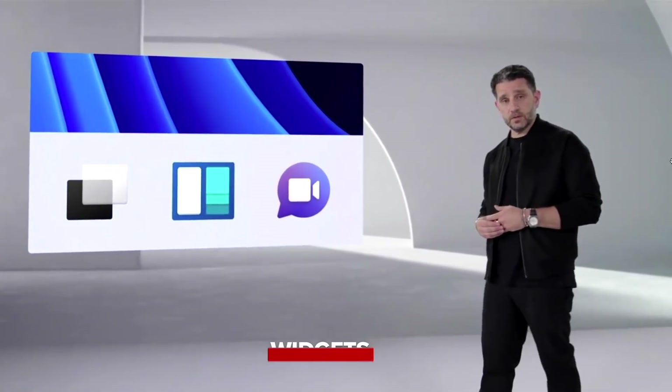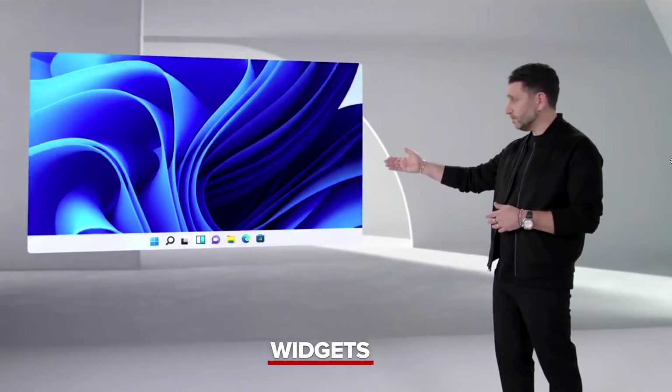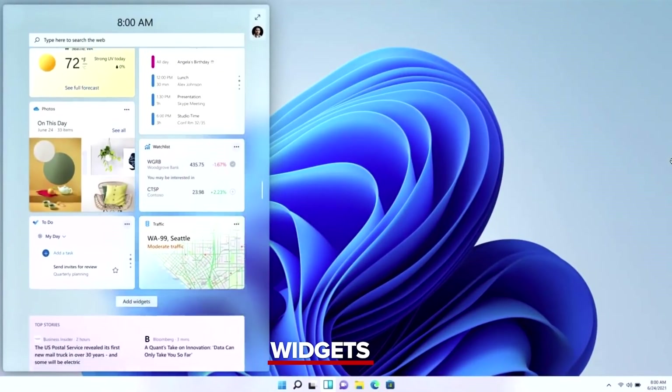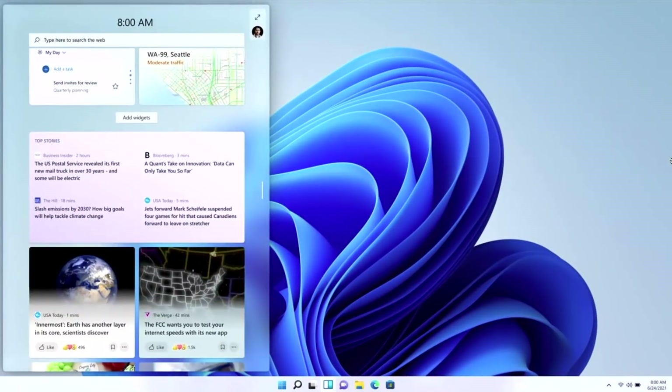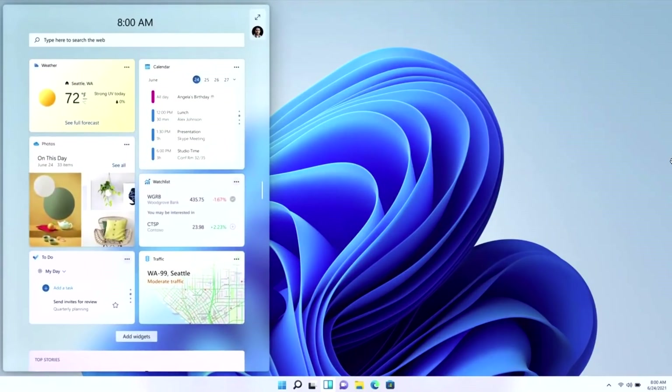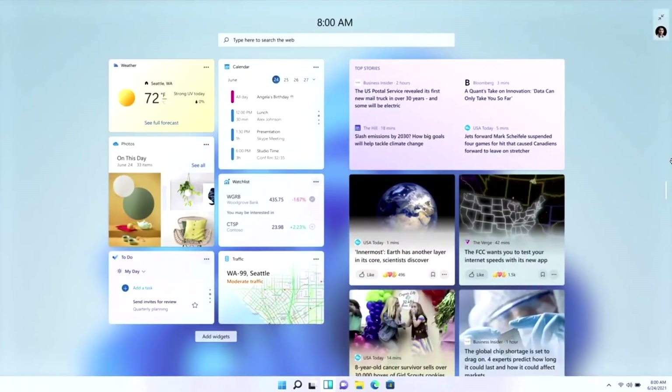I want to introduce you to a new feature: Windows Widgets. You saw this earlier — it's this beautiful sheet of glass. Windows Widgets is a new, personalized feed powered by AI, serving you curated content so you can take a break at any time or just get some inspiration.